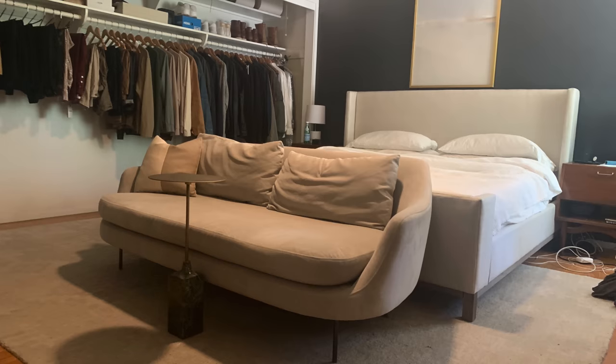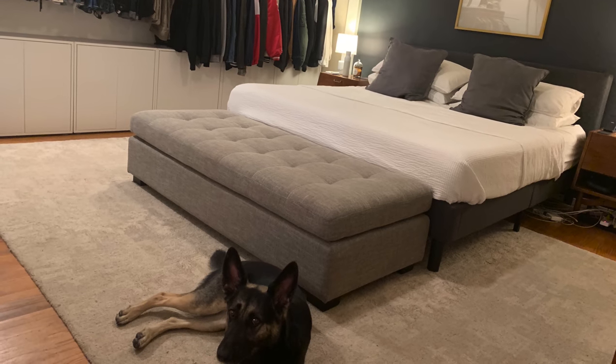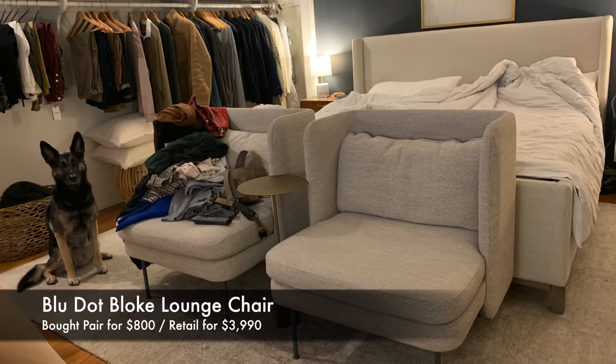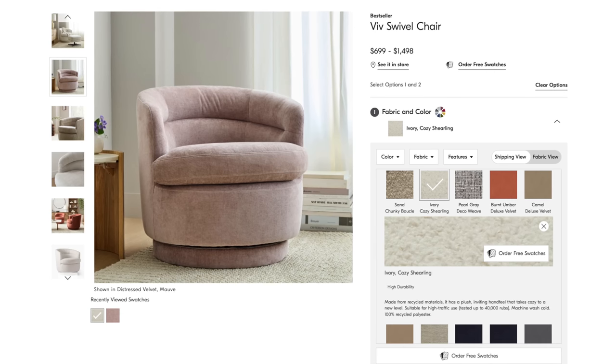I've tried so much seating in this space. I tried a pair of West Elm benches — they looked so small and dinky at the foot of the bed. Then I bought that really large ottoman — it looked out of place. Then I bought a pair of chairs for $800, which was probably one of the most impulsive purchases I've ever made. I ended up liking them in a different space, so you'll see them in our office in the future.